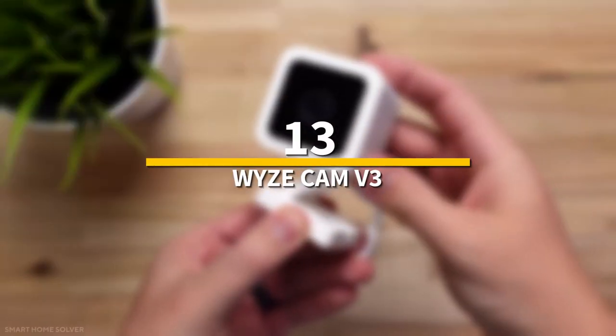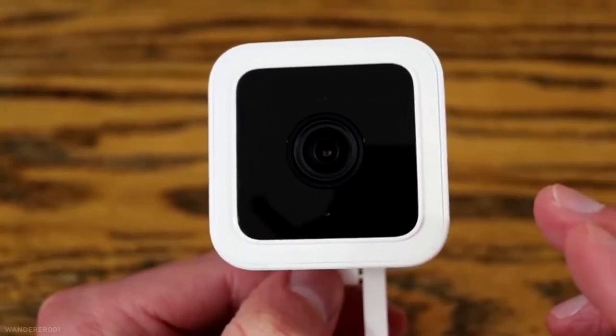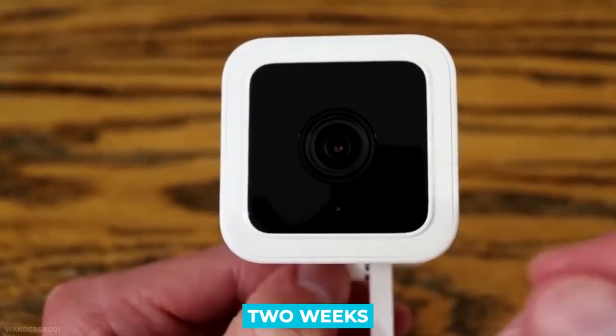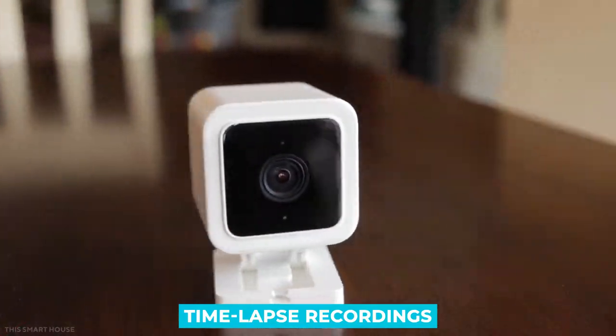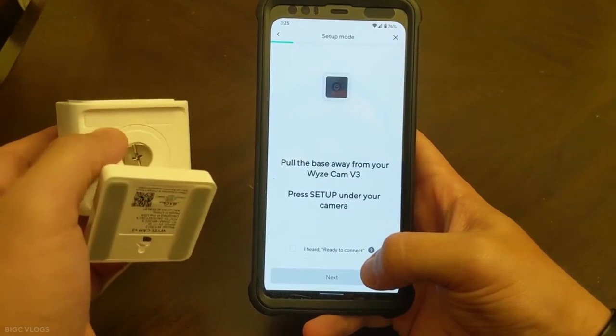Number 13: WyzeCam V3. The indoor WyzeCam is a cheap smart home gadget that performs well enough to compete with more expensive options. It connects to third-party smart home devices via Alexa and Google Assistant. The WyzeCam V3 has two weeks of free cloud storage, though clips are restricted to 14 seconds. There is a micro SD card slot for continuous recording and time-lapse recordings, and you can connect it to Wyze's motion sensors and smart bulbs using an add-on module.